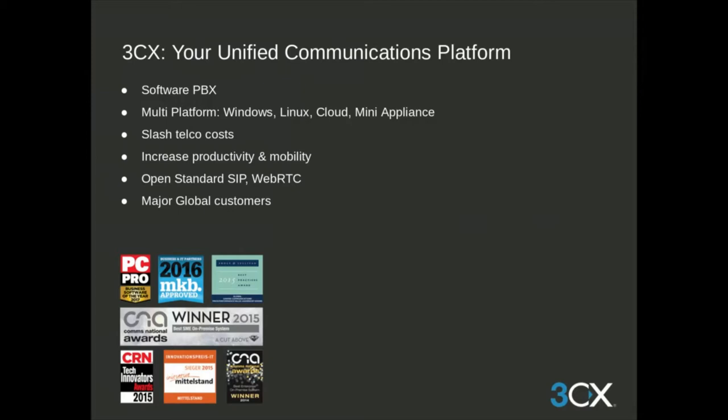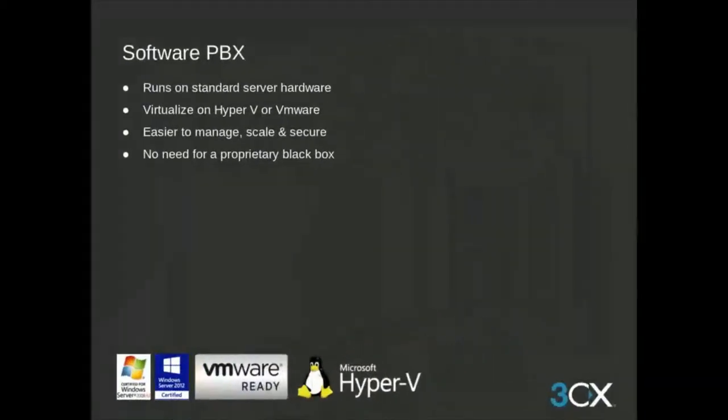3CX's licensing model — based on simultaneous calls — enables you to cut your telco costs by up to 80%. You'll enjoy increased productivity and mobility, which is growing tremendously due to the work-from-home shift brought on by the COVID-19 pandemic. As a software-based PBX, 3CX runs on standard server hardware, which can be virtualized on Hyper-V or VMware, making it easy to manage. Since we use an open SIP standard, there's no need for a proprietary black box.